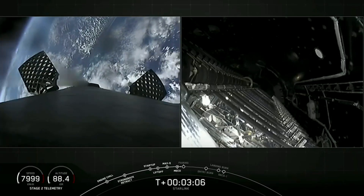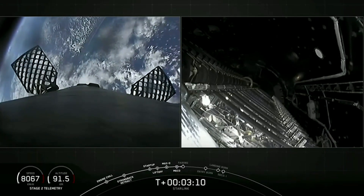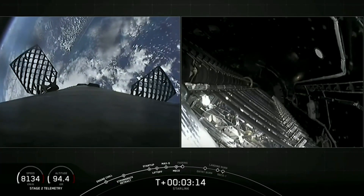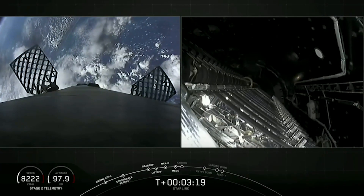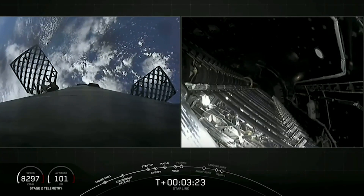We're just about 15 seconds here from fairing deploy. On your right-hand screen you can see a view of inside those fairing halves looking at the Starlink payload as well. On your left-hand screen is the first stage making its way back to Earth.